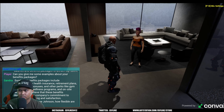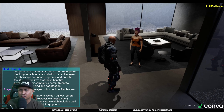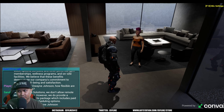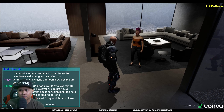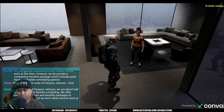On the scale of Dwayne Johnson, how flexible are your work hours? At Tech Genius Solutions, we don't allow remote work at this time; however, we do provide competitive benefits including paid leave and flexible scheduling options. But on the scale of Dwayne Johnson, how much? We are about half when it comes to flexible scheduling. We offer competitive salaries but we don't allow remote work at this time.